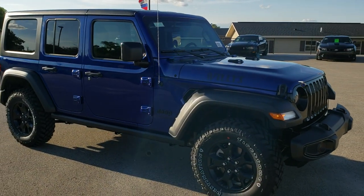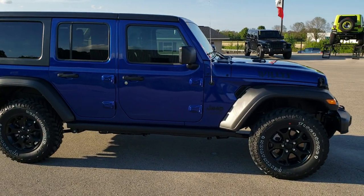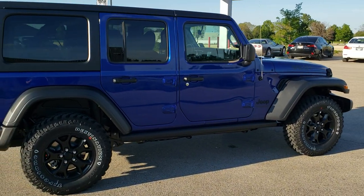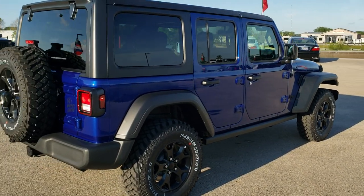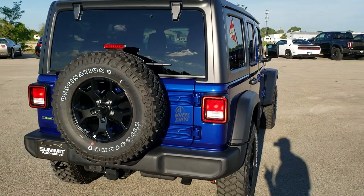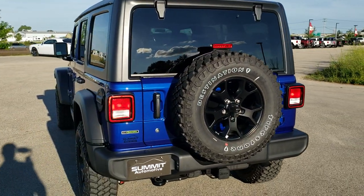Not only is this our first Willys, but this is our first Wrangler with the 3-liter EcoDiesel motor in it. It's going to get you 29 miles per gallon on the highway, 22 in the city, for a combined total of 25 miles per gallon average on a Jeep Wrangler. And that's pretty amazing.